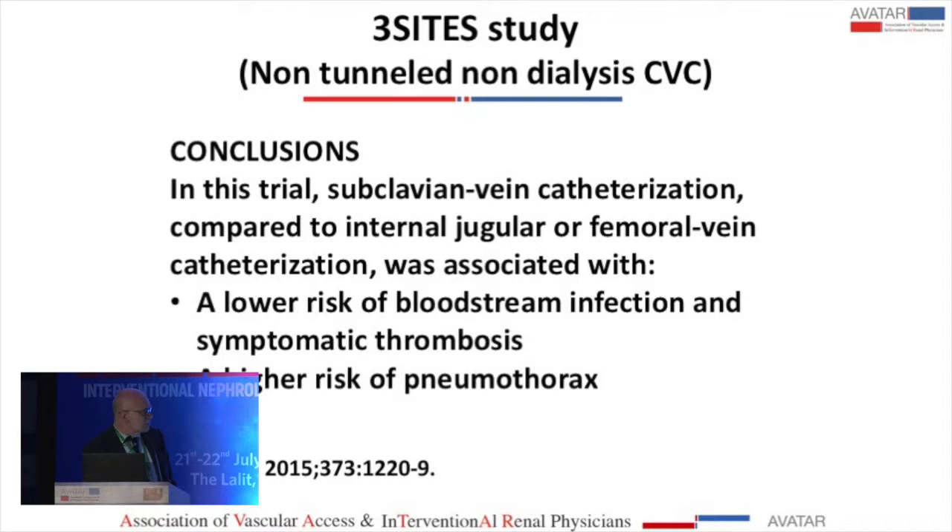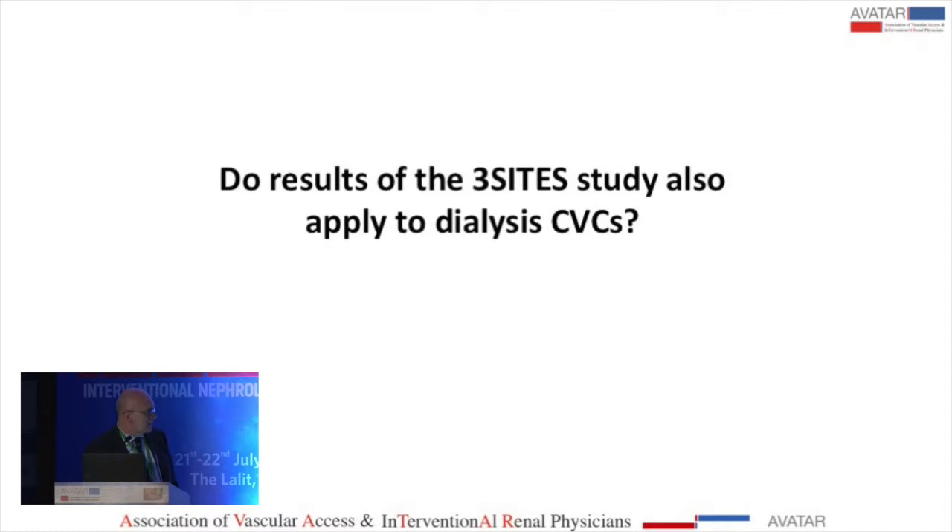Quite surprisingly, thrombosis was more common in the jugular vein, more in the femoral, and least in the subclavian. Also, infection was lower in the subclavian and internal jugular vein, while mechanical complications — probably related to the fact that the catheter has to pass through the clavicle — were higher in the subclavian.